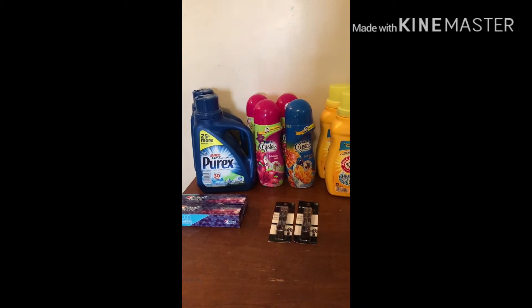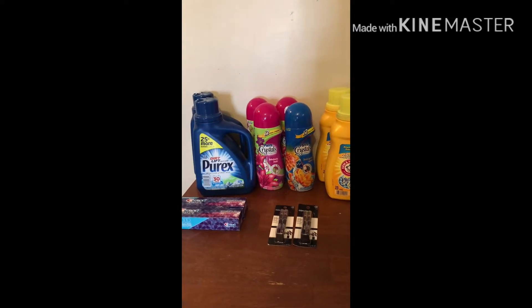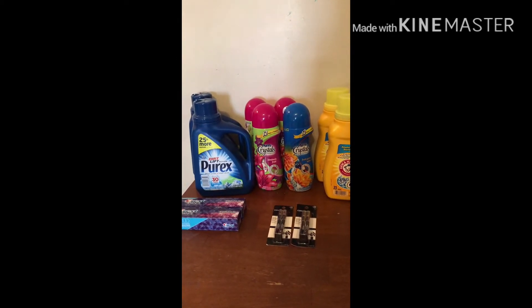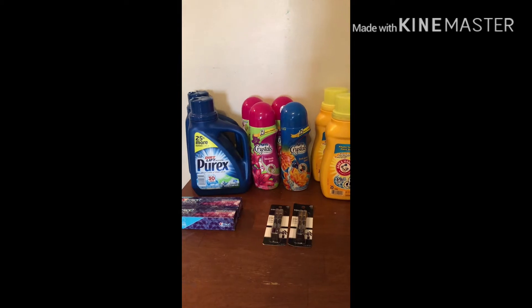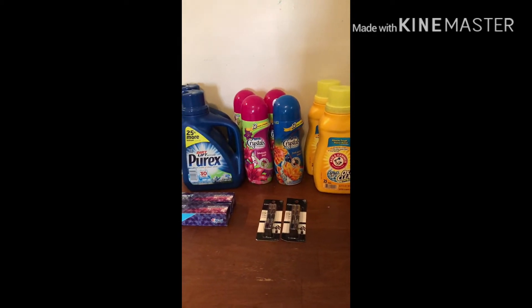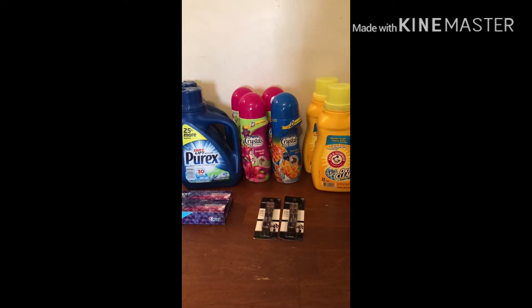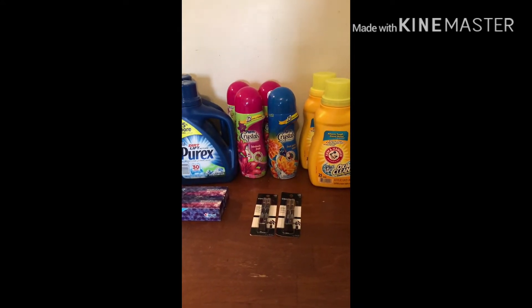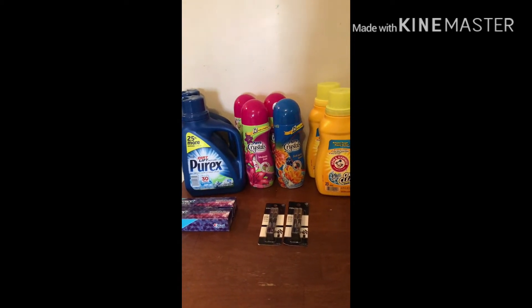The Purex SavingStar rebate expires tomorrow and I need to buy one more thing today in order to qualify for it. Since it expires tomorrow, I'm wondering if I'm going to get it — if you guys know anything about that, please let me know because I'd really like to get that five dollars back. Sometimes SavingStar takes a few days to update, so I'm not sure. Anyhow, enough talking, let's get right into it.